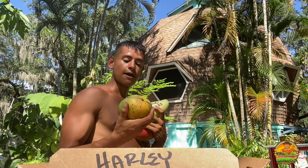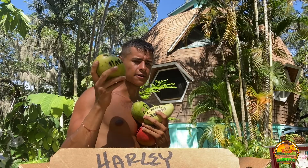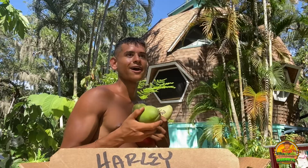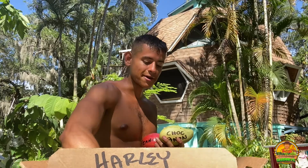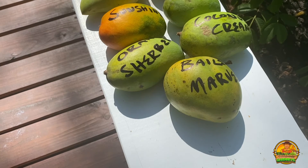This one is Bailey's Marvel. I believe Aaron said he got this from the original Bailey's Marvel tree. And the last one is Orange Sherbet — this is actually one of my favorites. He also got me two more that are in here, but I already ate them because it was so hot and they were just ripe — those were Valencia Pride and Carrie. Carrie was so good. The mystery mango at the top — yummy, yummy, yummy. Thank you so much again, Aaron.